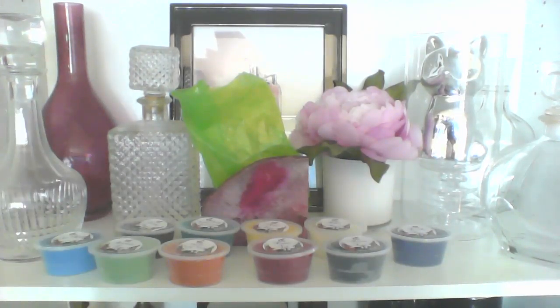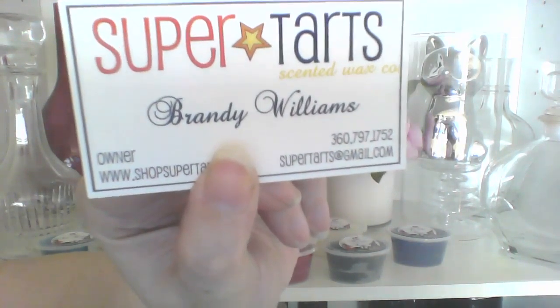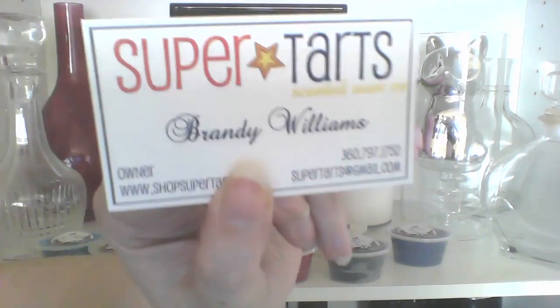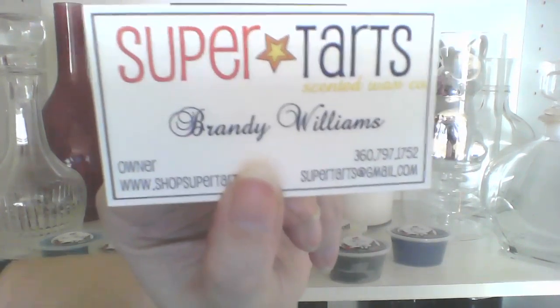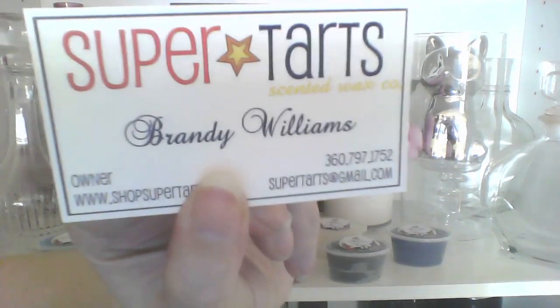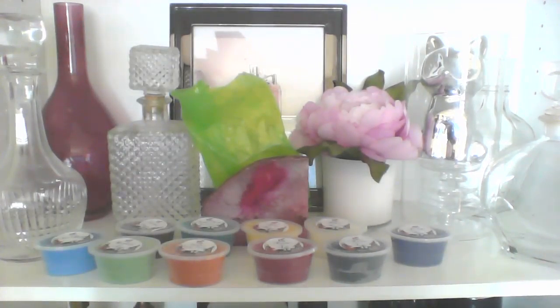So that was my sampler from Super Tarts. She'll be going ready to ship soon, so hopefully very soon because I need more. As you can see by my many other videos, I obviously need lots more. I'm gonna get going because I have another one of these to film, and I can't wait to get more of this stuff. Thanks for listening. Bye!